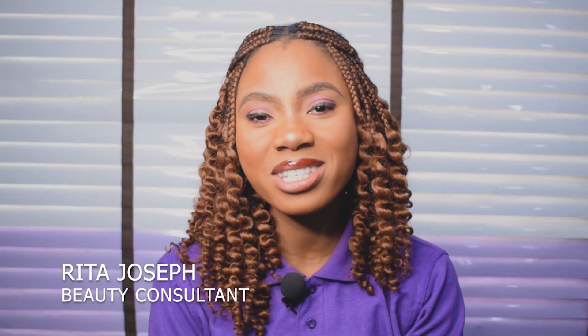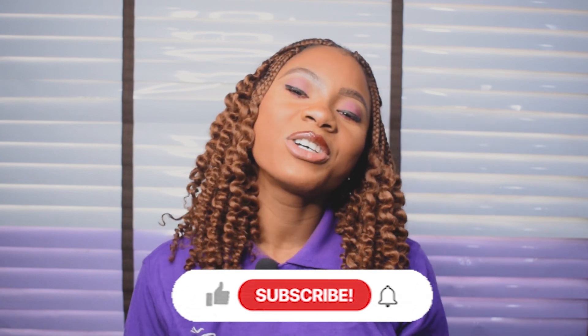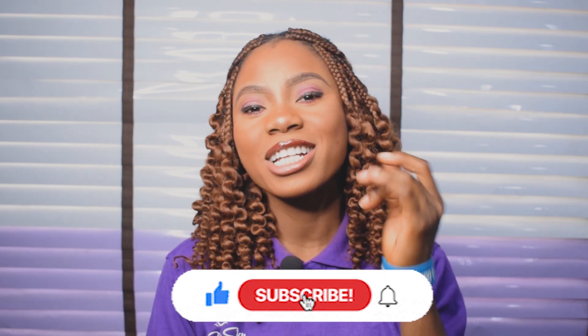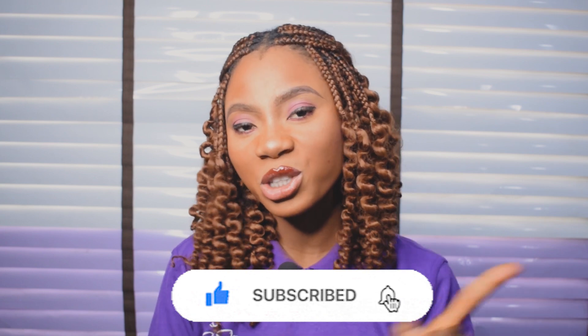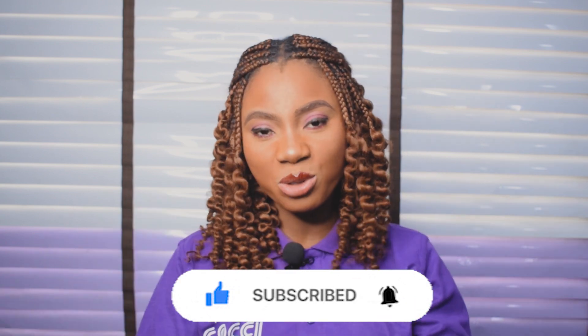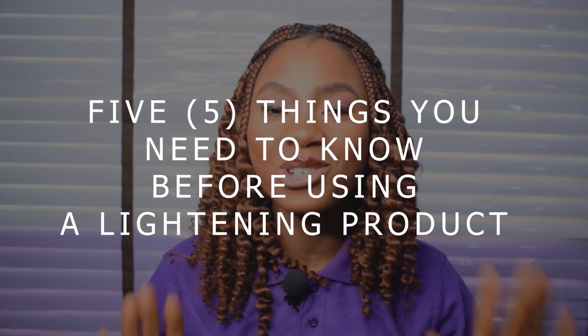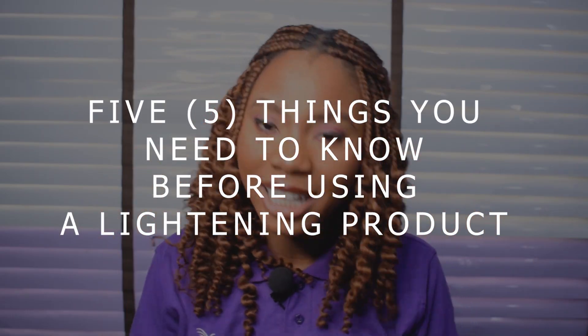Hi, my name is Rita Choseph, a beauty consultant here at Coachie Beauty Online Store. If you're new to our channel, please do well to like, share and subscribe. Also, turn on your notification bell so when we post a new video, you'll be updated. So today, I'll be sharing with us five things you need to know before using a lightening product.